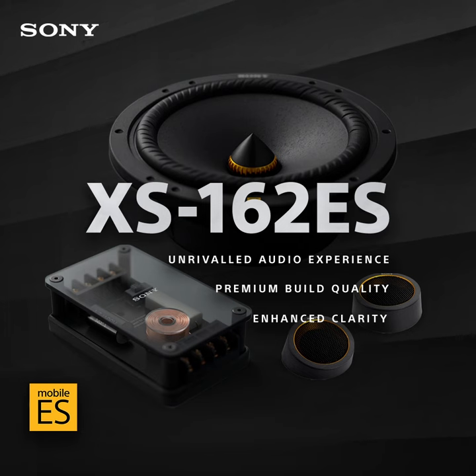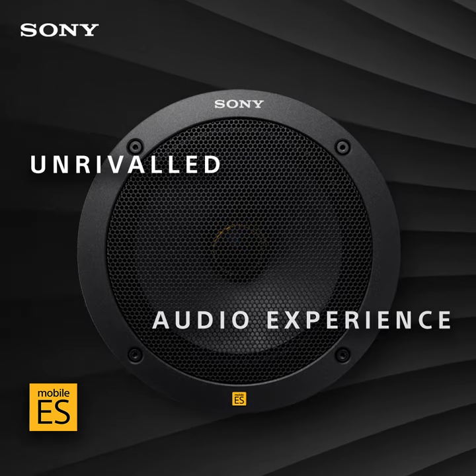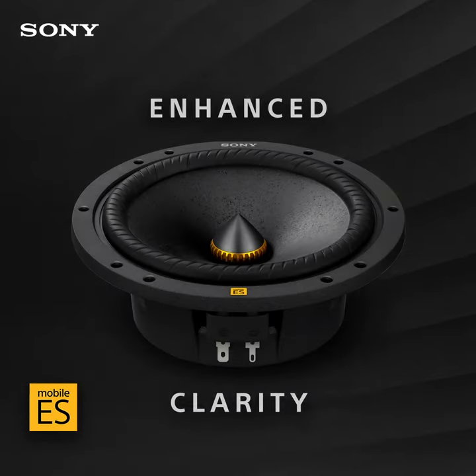The XS162ES Coaxio two-way component speakers. These are the best mid-range speakers I've ever had. They deliver crisp vocals and have a very high sound quality level.